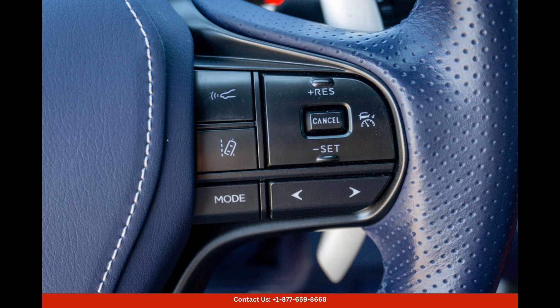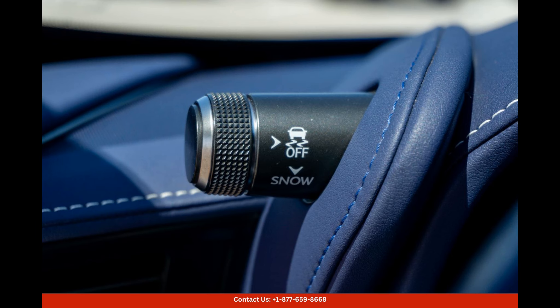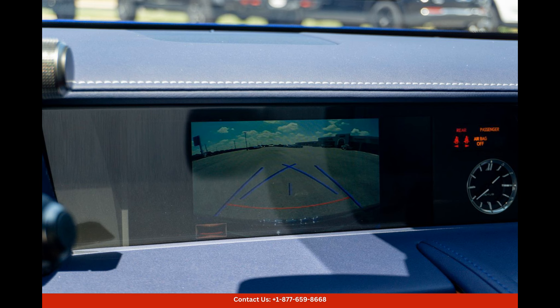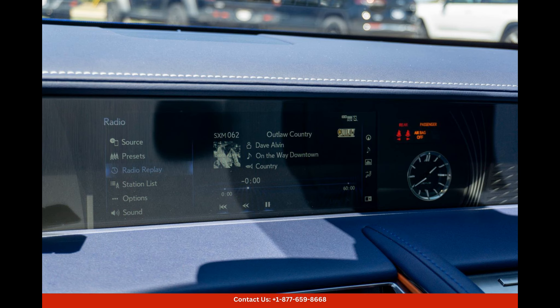Inside, the cabin of this Inspiration Series model is designed to indulge the senses with high-quality materials and exquisite craftsmanship throughout. The latest technology features are also present, including a premium sound system, navigation, and advanced safety systems.